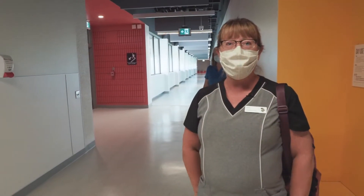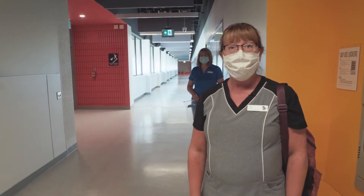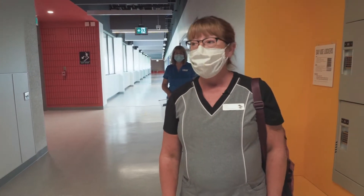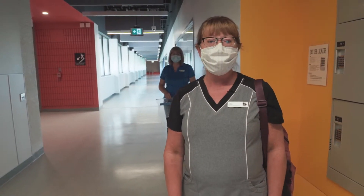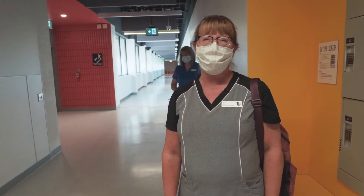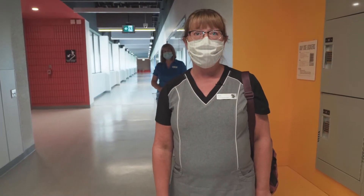Welcome. I'm Sheila Chartrand, the infection prevention and control consultant for Loyalist College. We have been working hard over the summer creating some processes to keep things safe for your return to class and face-to-face education.